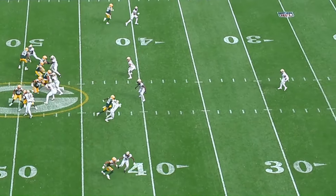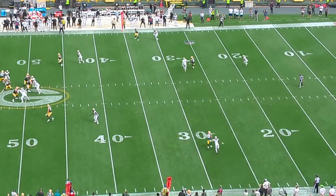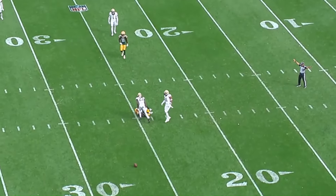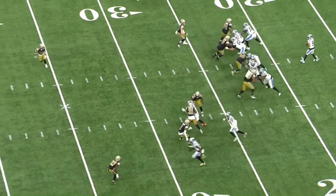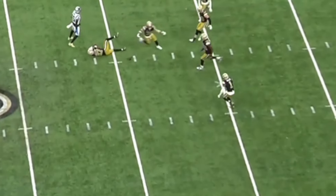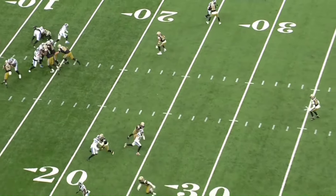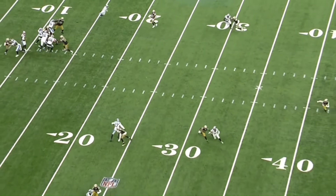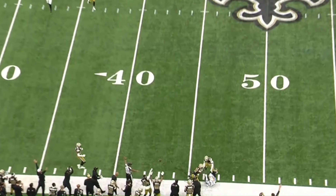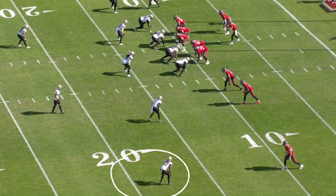Coming in at 6'1", Yidom has pretty prototypical NFL size. He also ran his 40-yard dash in 4.52 seconds and his 10-yard split in 1.59 seconds. While Yidom isn't the tallest or the fastest NFL corner, he does have plenty of speed and size to be a really effective one. In 2023, he was called for just two penalties and allowed a completion percentage of 48.9% — good for 12th in the NFL. But it wasn't just Yidom's stats that looked nice; it was also his film.